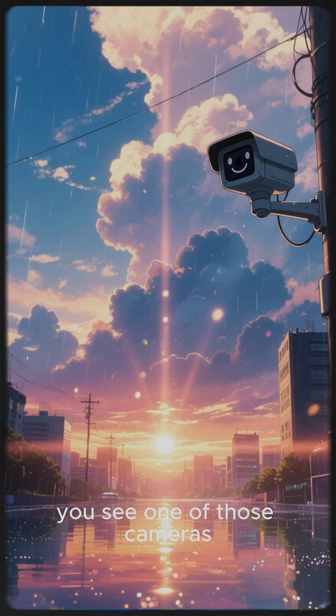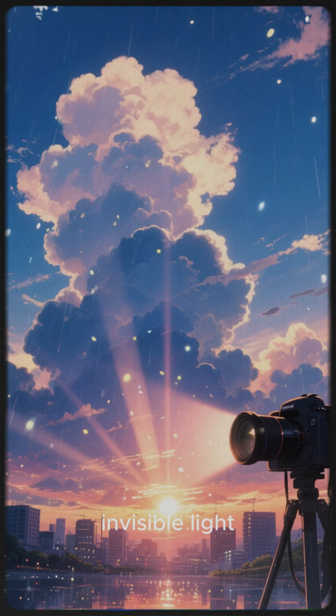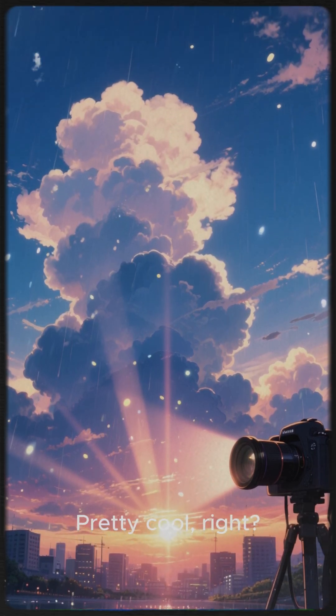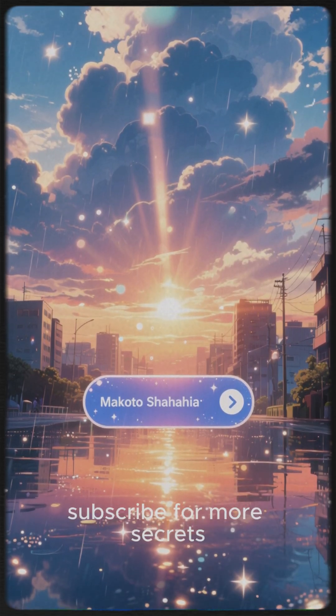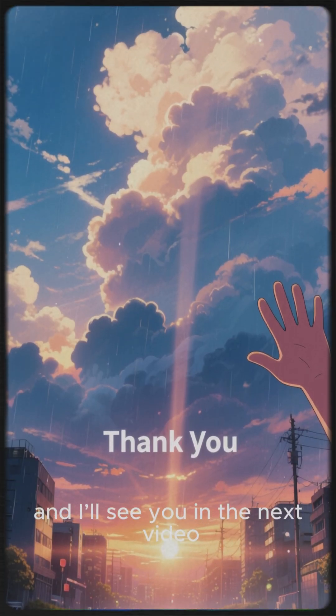So the next time you see one of those cameras, you'll know its secret. It's constantly painting the world with invisible light, turning night into day for its own electronic eyes. Pretty cool, right? If you found this interesting, don't forget to hit that like button and subscribe for more secrets from the world of technology. Thanks for watching, and I'll see you in the next video.